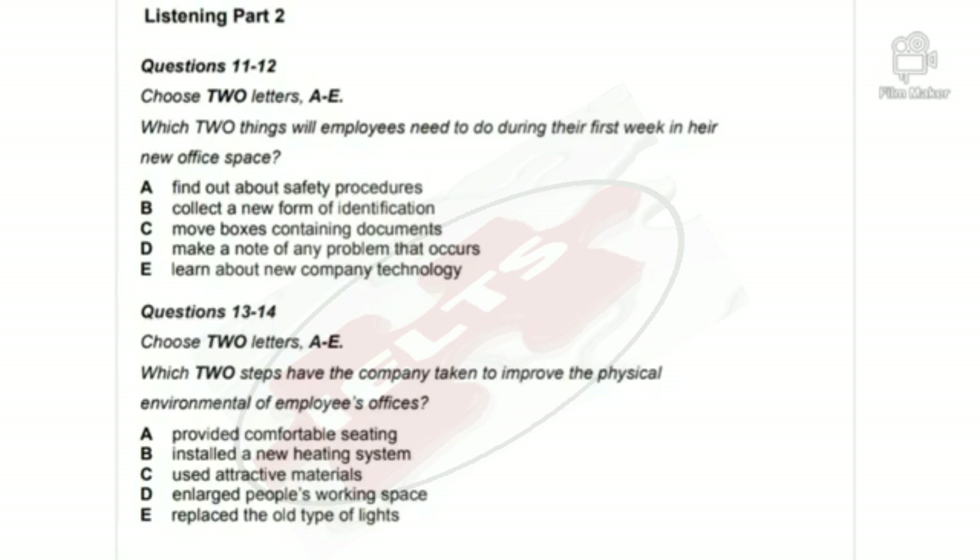Also, we've set aside several rooms for project work — that will allow a team to get together around the same table. We feel that more opportunities for face-to-face discussion will benefit the whole company. Before you hear the rest of the talk, you have some time to look at questions 15 to 20.